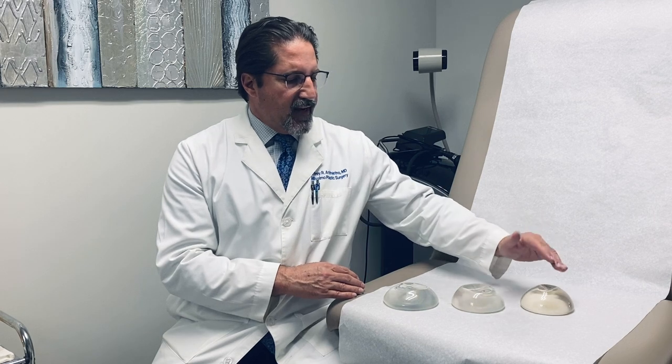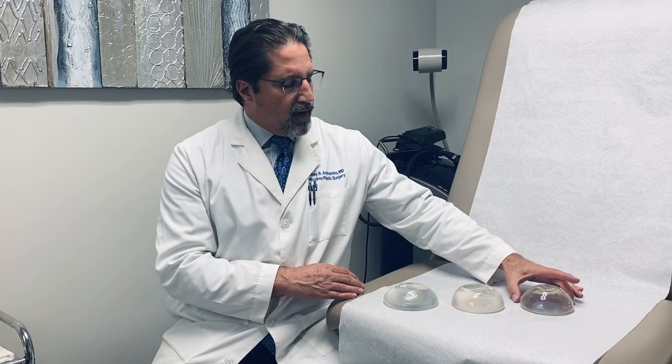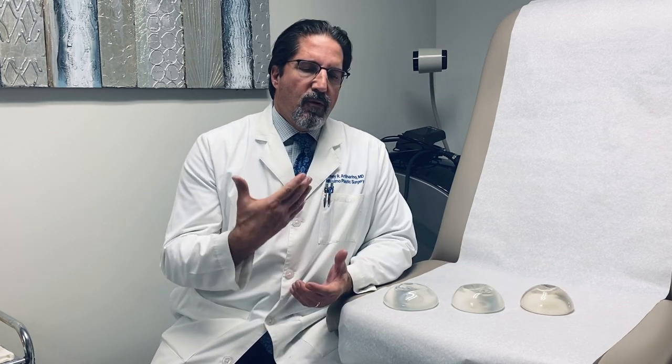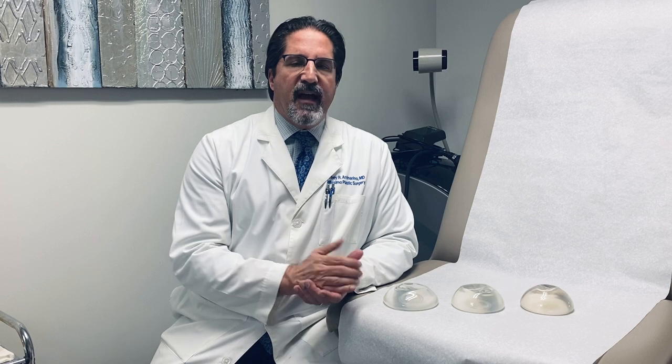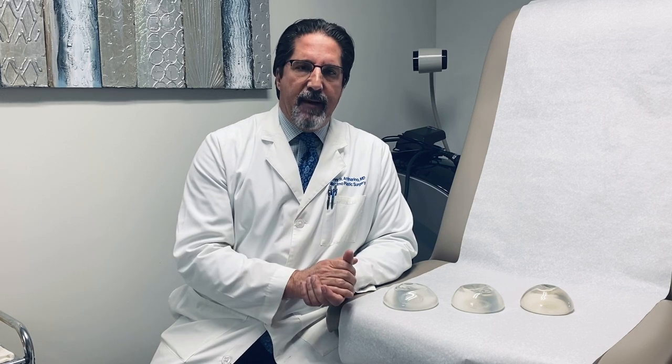As you can see with this one, it has more projection and a slightly less diameter than the one next to it. So all of these sizes and shapes give a surgeon opportunities to match what we feel would be best for that lady and her body habitus.